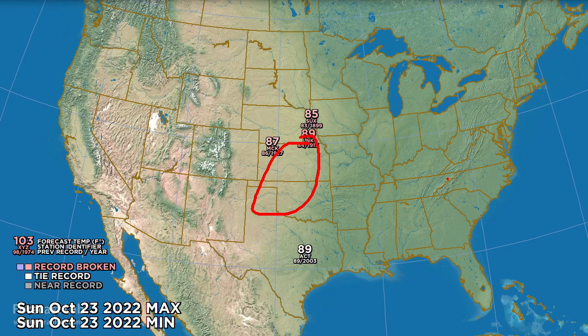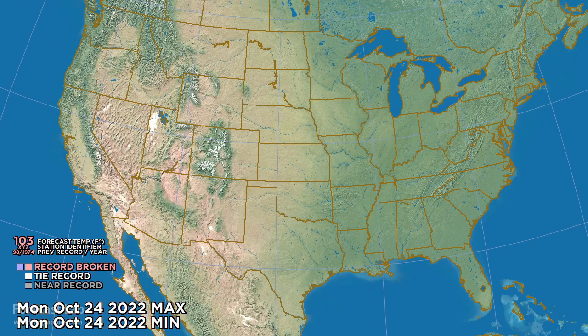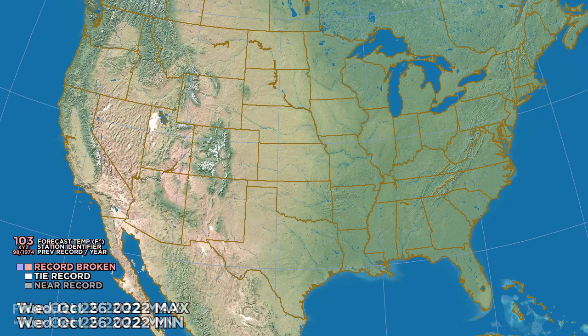We're going to get to that in just a little bit. For Monday, a cold front sweeps through the central US and temperatures return to seasonal normals. So not much of a change coming up for Tuesday, nothing really to talk about for Wednesday, and Thursday looking about the same.